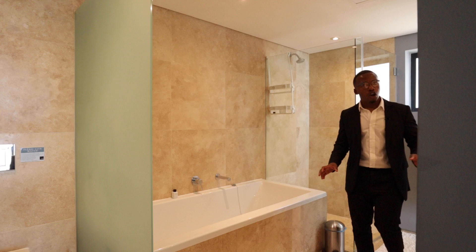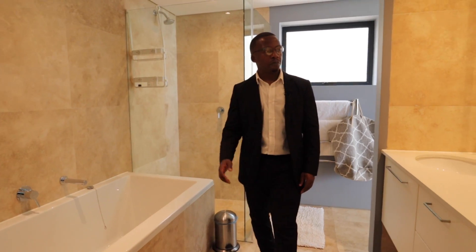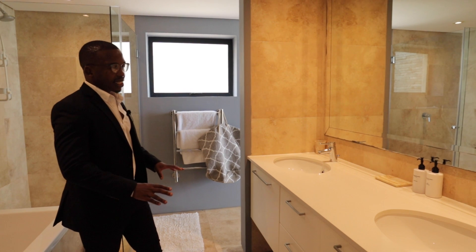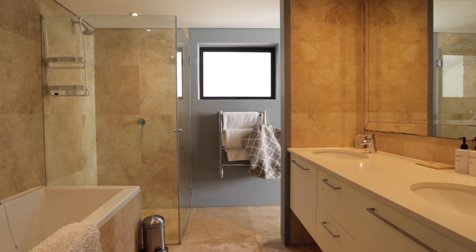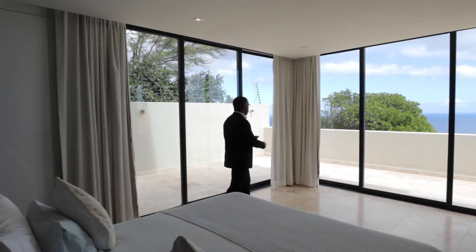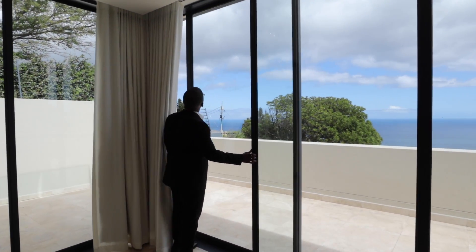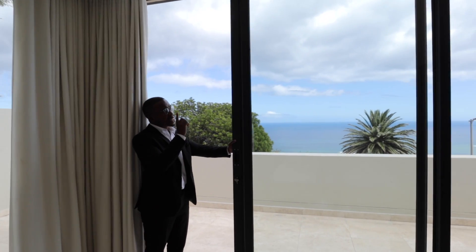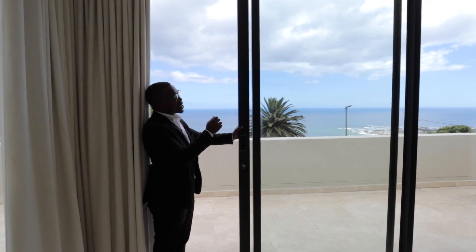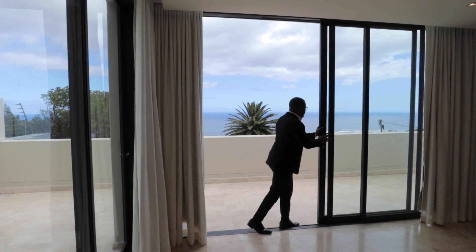This bedroom is also ensuite, and the bathroom finishes are very consistent. One detail we haven't seen before are these Hansa tap fixtures and mixers — very elegantly designed, a minimalist approach to the sanitary ware. In front of us you have a stunning floating vanity with a double sink. The quality of these materials is something you wouldn't expect. The amount of natural lighting pouring into this room is incredible. I love the fact that the curtain rail is hidden behind a suspended ceiling, giving a sleek look to the entire space.